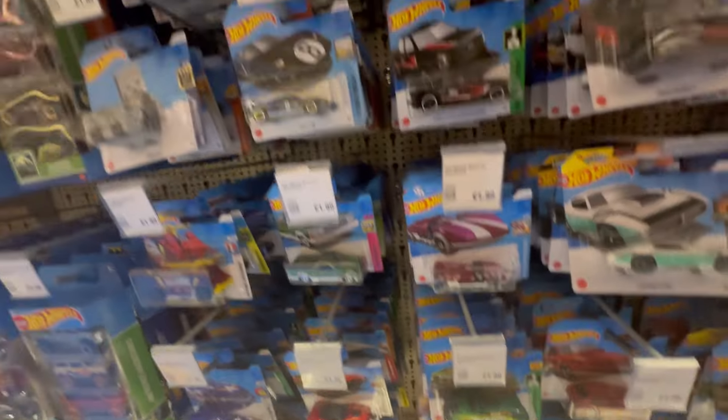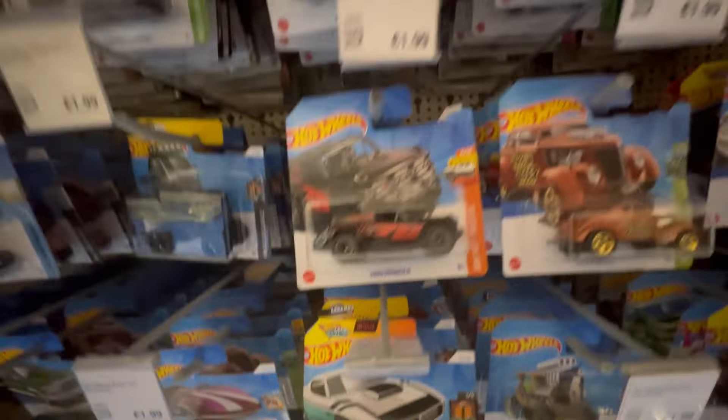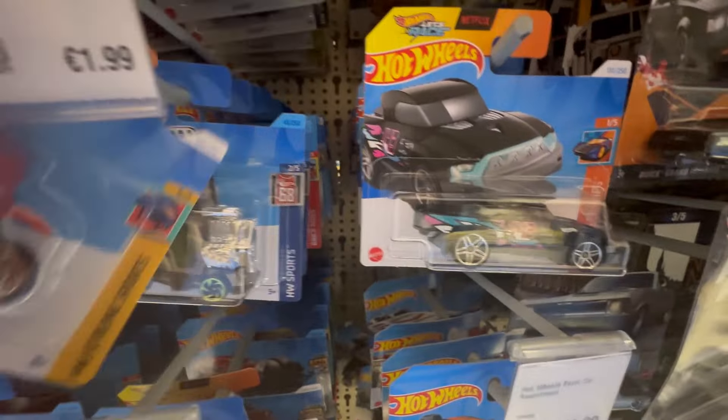A few bits from the new case, cool to see, but somebody's definitely got here before us as there's a lot missing. We'll tidy that up in a second. Still cool to see the few new bits. There's one of the new Let's Race Hot Wheels — that's about it on the new case.